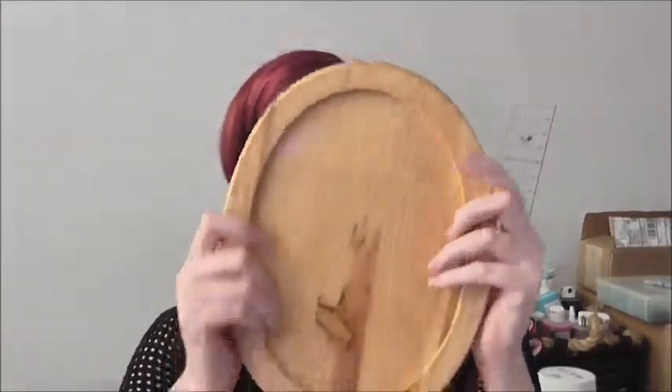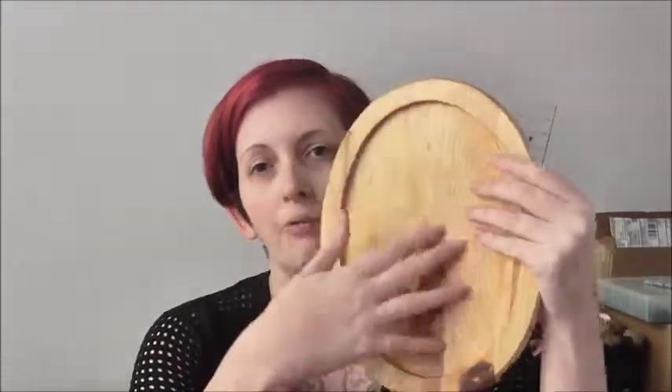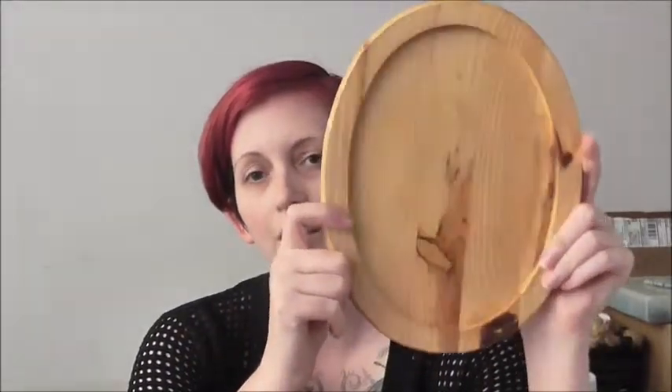The next store I have is CHKD, which stands for Children's Hospital of the King's Daughters. It's local to Virginia, and the proceeds go to help the Children's Hospital, which is pretty cool. They have a whole bunch of stuff depending on donations. One of the things I picked up recently was this wood plaque — maybe like a candle thing — but I'm going to use it for a faux taxidermy piece, something bright, colorful, and kind of silly.